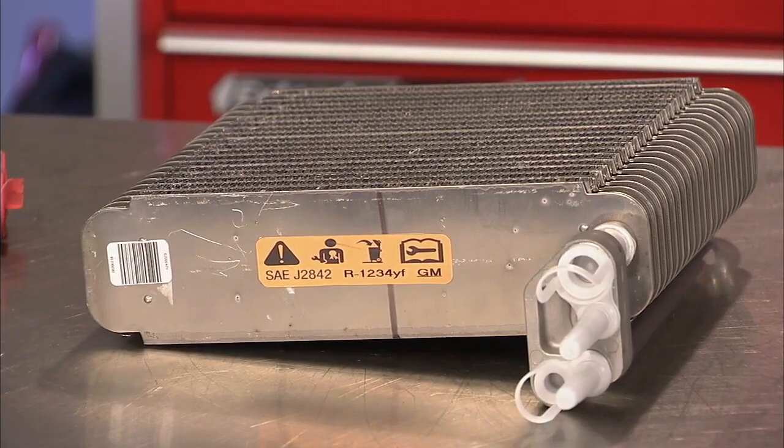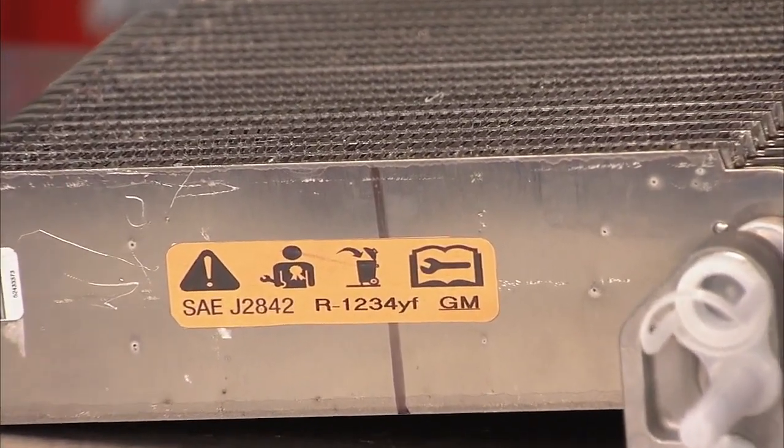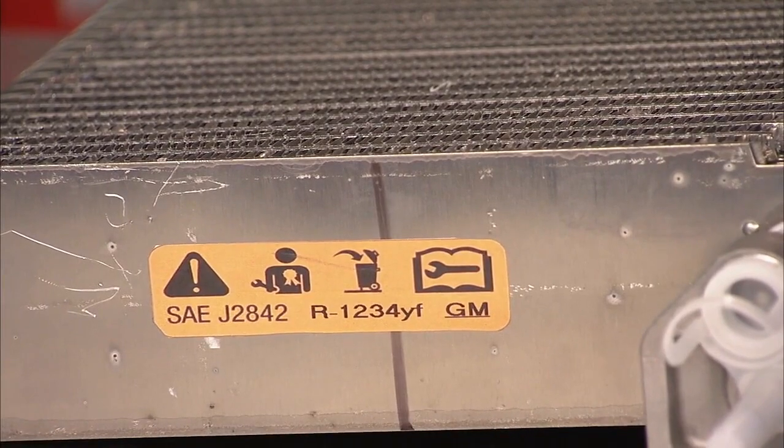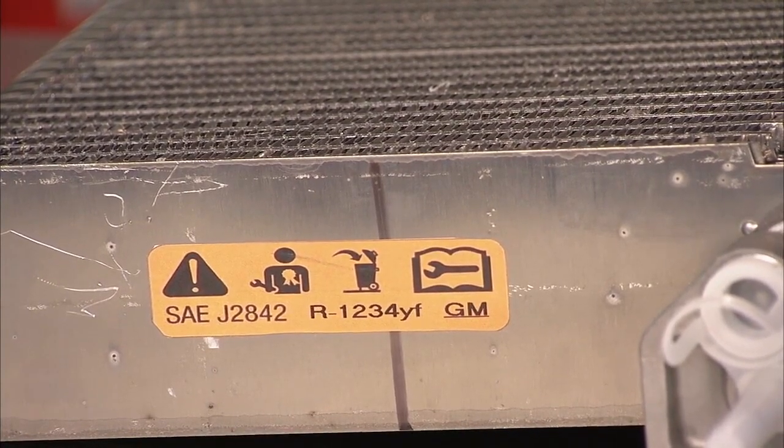All evaporators — original equipment and replacement — must pass rugged assembly and durability testing and have a permanent label, stamp, or etching that indicates that the evaporator design meets SAE Standard J2842 for the refrigerant for which it was designed.